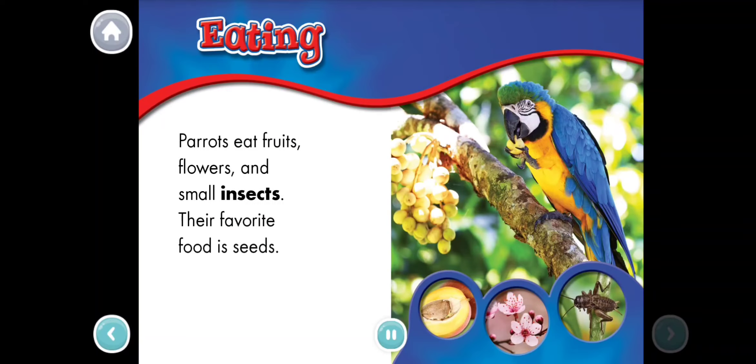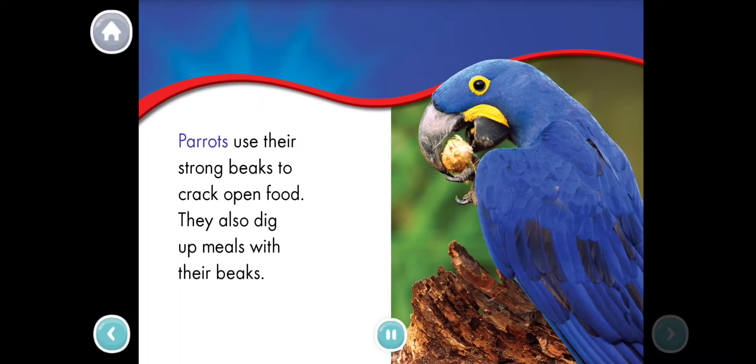Parrots eat fruits, flowers, and small insects. Their favorite food is seeds. Parrots use their strong beaks to crack open food. They also dig up meals with their beaks.